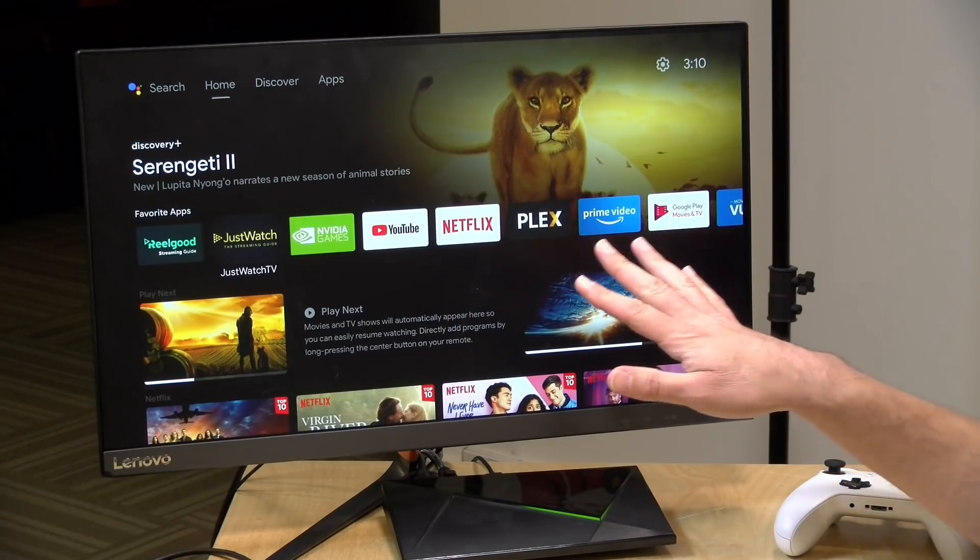Hey everybody it's Lon Seidman. I've been trying to figure out a way to get all the different content and all the different services that I'm subscribed to put into one watch list that I can go to in a single place and get at the things that I want to watch quickly. I've been spending way too much time clicking through menus and not spending enough time watching the stuff that I'm paying for, and I found two apps that we're going to look at today.